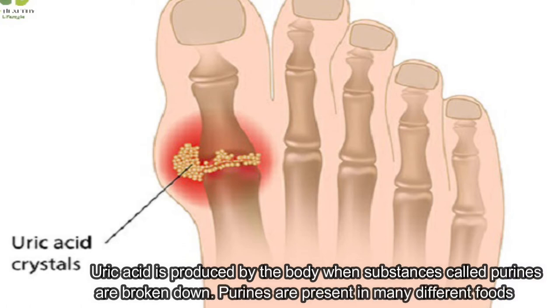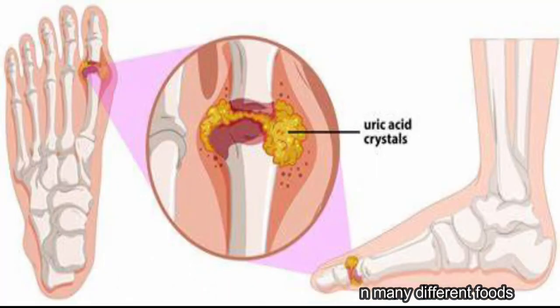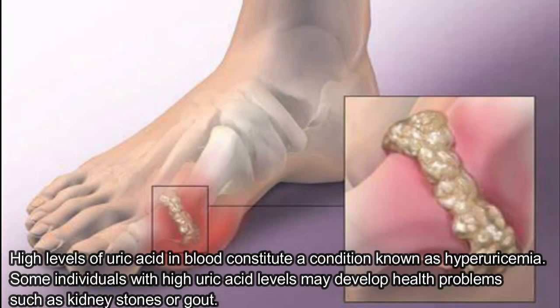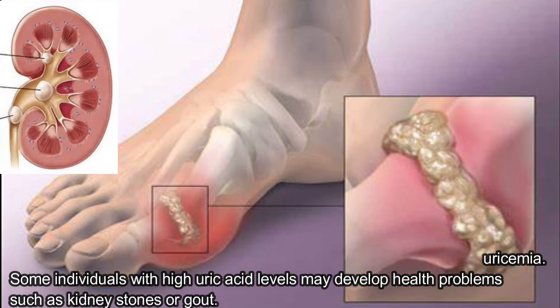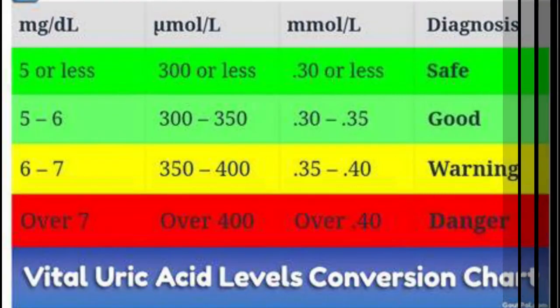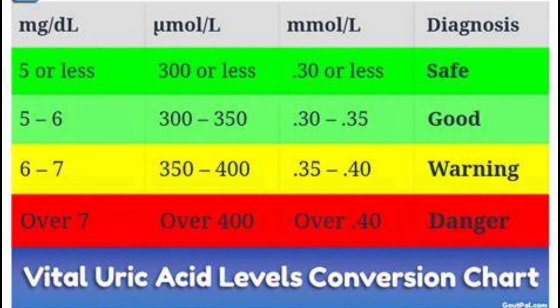Uric acid is produced by the body when substances called purines are broken down. Purines are present in many different foods. High levels of uric acid in blood constitute a condition known as hyperuricemia. Normal levels of uric acid range between 3.4 and 7.0 mg/dl for men and 2.4 and 6.0 mg/dl for women.